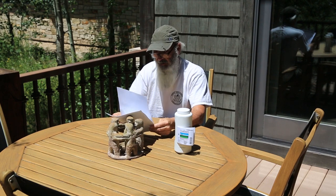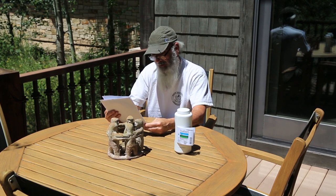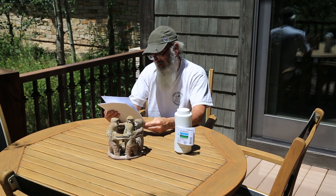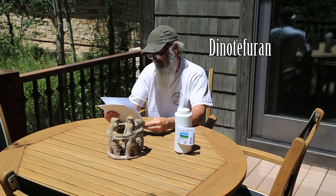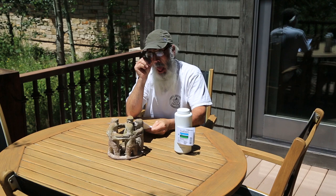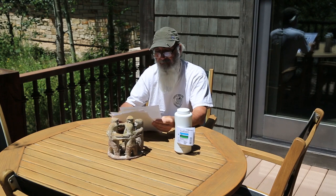This is the only thing listed in that PDF that has the active ingredient dinotefuran. It's a systemic, which means the plants suck it up — you don't have to actually hit the crawlers. You don't have to hit the shell or the scale.